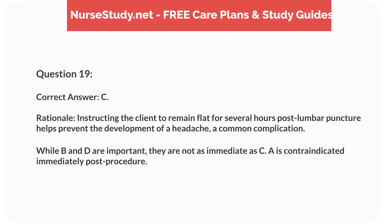Rationale. Instructing the client to remain flat for several hours post-lumbar puncture helps prevent the development of a headache, a common complication. While B and D are important, they are not as immediate as C. A is contraindicated immediately post-procedure.